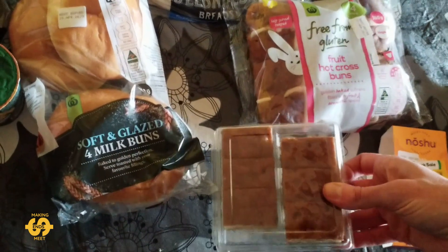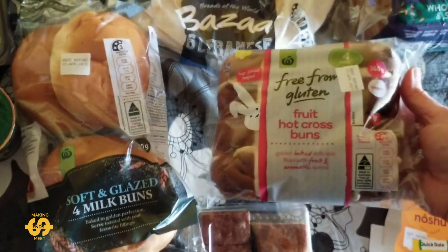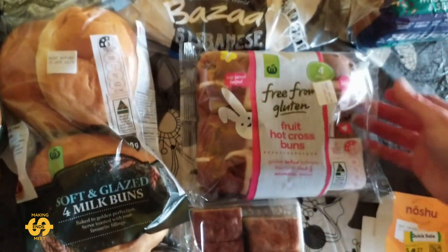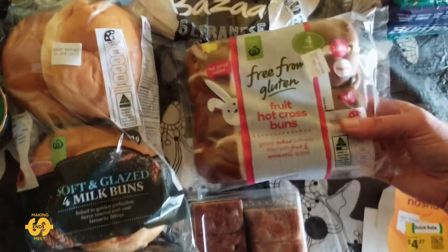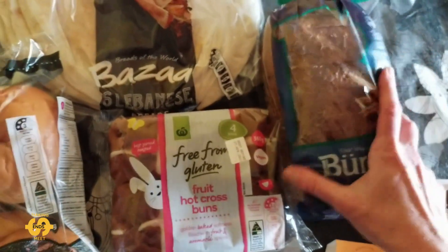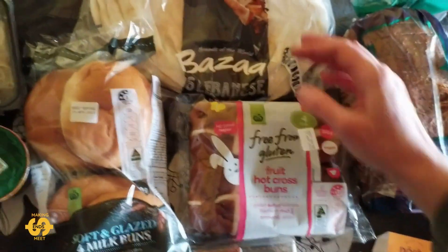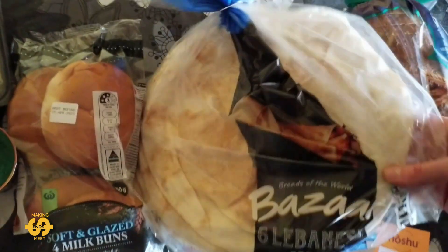There are six little pieces in the brownie packet. I also got some fruit hot cross buns — these are gluten free ones. They had a whole heap of these so I just picked up one packet, thought they'd be nice for morning or afternoon teas. I also got a loaf of wholemeal and seed bread, and they had some big Lebanese flatbreads as well, so I got a six-pack of those.